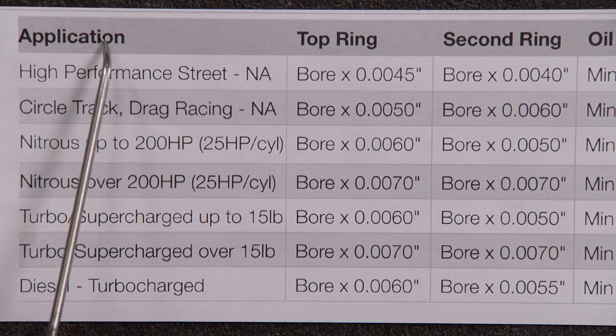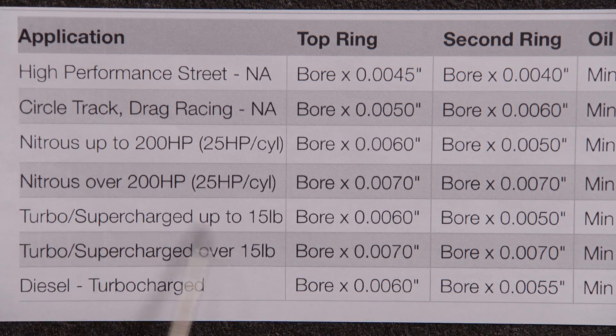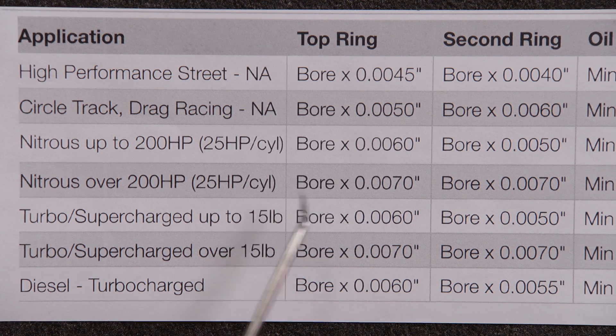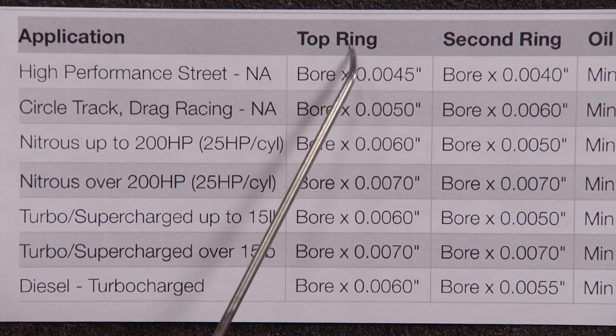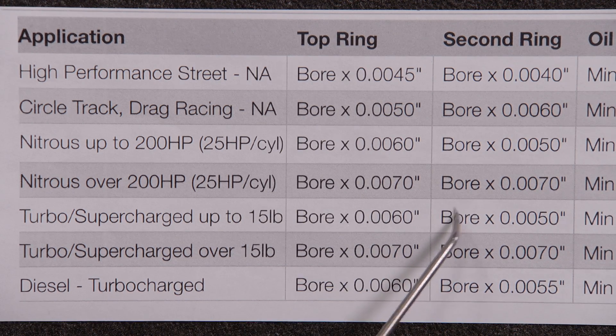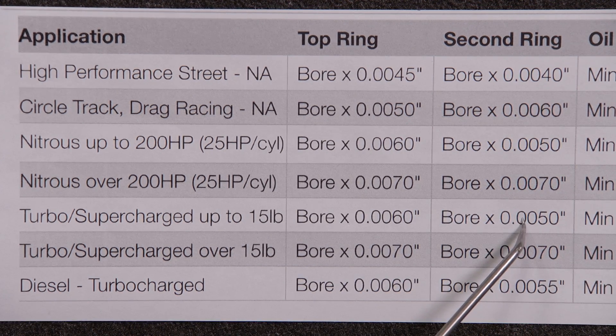If your engine is going to be supercharged and make less than 15 pounds of boost, this is the column you'd use. Say your bore was 4.030 — you would multiply that by 0.006 and it would equal 0.024 thousandths for your top ring gap. 4.030 times 0.005 for your second ring gap would equal 0.020 thousandths.